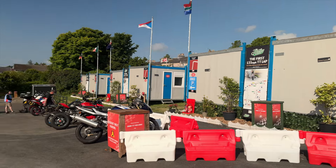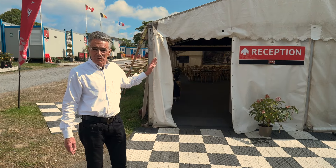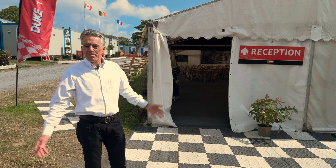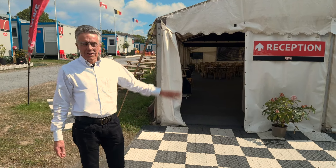Our main facilities for guests are in the marquee here, our large marquee which has a reception. There's also a left luggage office here, which for those who arrive very early on perhaps on a midnight boat or leaving later in the day, they can leave their luggage here.